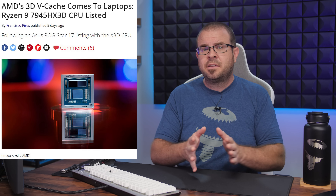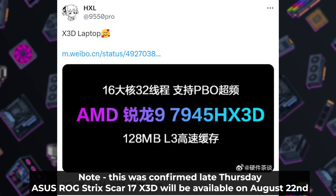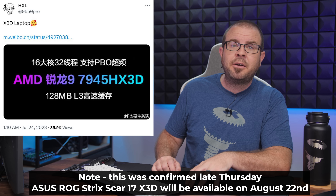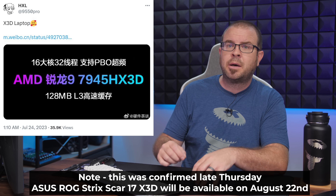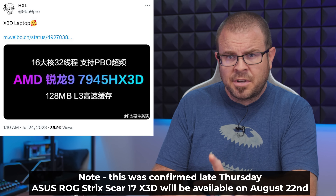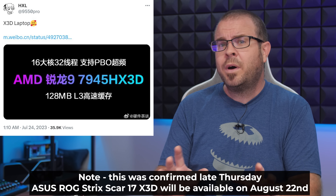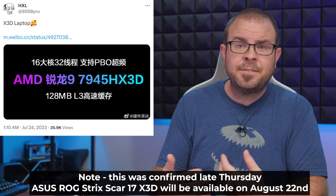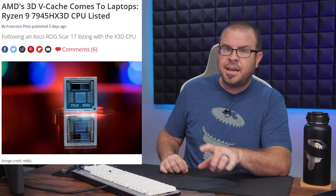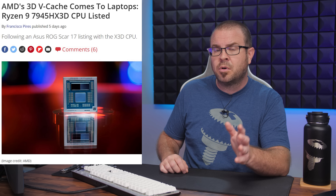Segueing back to more reasonable tech news, it appears that AMD's 3D vCache technology will at last be appearing in a laptop. A Weibo post shared on Twitter by @9550Pro indicates that ASUS is preparing an ROG Strix Scar laptop featuring a Ryzen 9 7945HX3D. It would be interesting to see what performance boost AMD's 3D tech can bring to a mobile device.